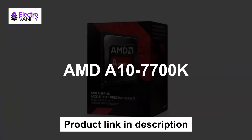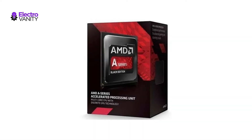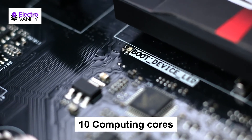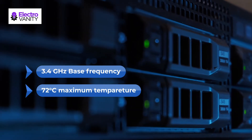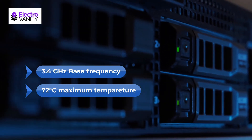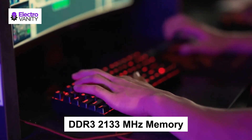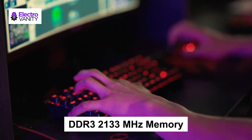The sixth one is AMD A10 7700K. This CPU has 4 CPU cores along with 6 GPU cores — in total, 10 computing cores. It has 3.4 GHz base frequency and 3.8 GHz boost frequency, which is very quick in transferring data. 4 MB L2 cache memory supports DDR3 2133MHz memory, which is better for gaming and streaming.